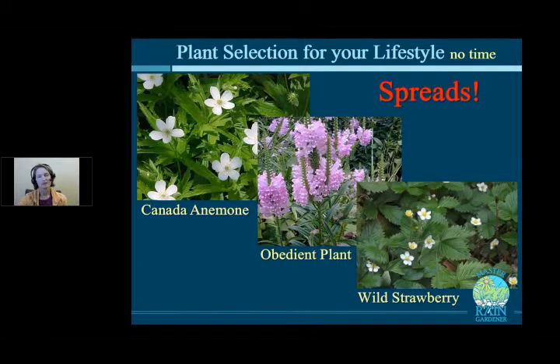Another lifestyle category is if you don't have much time for gardening. Maybe gardening isn't your hobby, or this garden is way in the back and won't get weeded all the time. The good thing to do is plant something that spreads — like Canada anemone, obedient plant, or wild strawberry. They will take over an area and rampage over other plants, so keep that in mind. But if you're looking for very low maintenance ground coverage with no weeds, these are the plants for you.